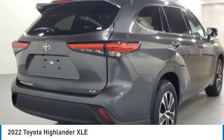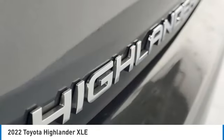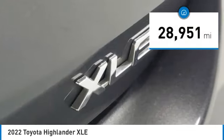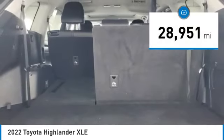A 2010 top safety pick, the Highlander is where substance meets style. This vehicle has less than 30,000 miles. Here are some of this vehicle's great options.